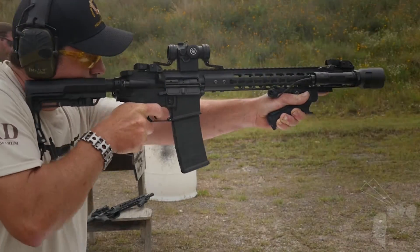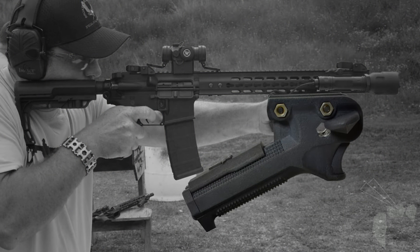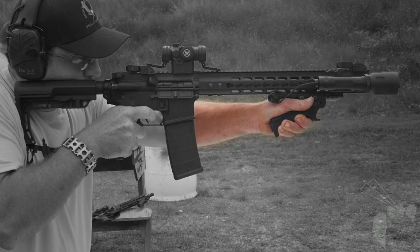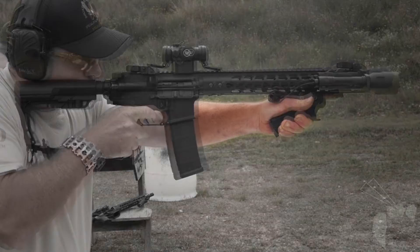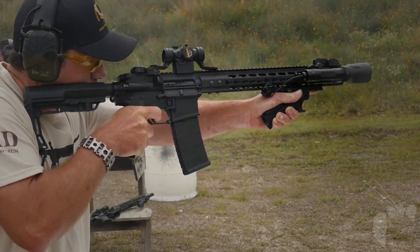The Wasp and Venom grips provide unique thumb paddles and index finger retention surfaces to shift leverage and weight control to the underutilized, non-dominant hand. The Wasp and Venom grips completely revolutionize the handling of your long-arm rifle.